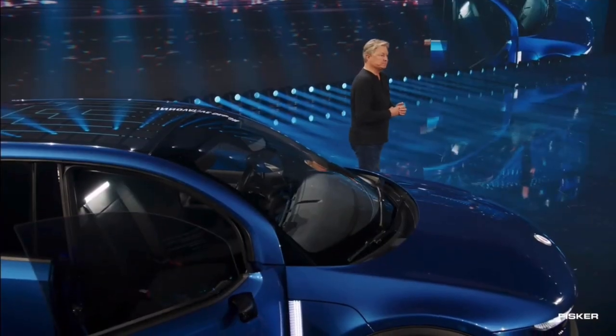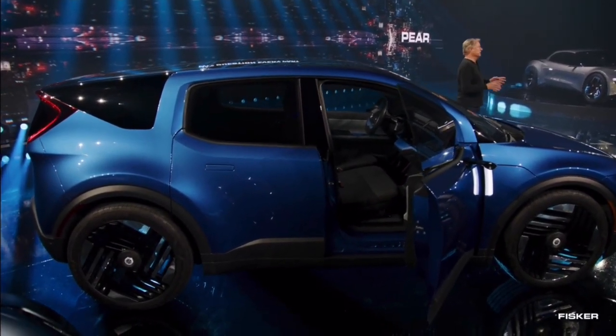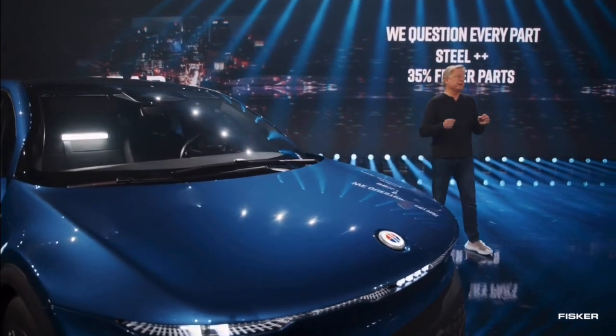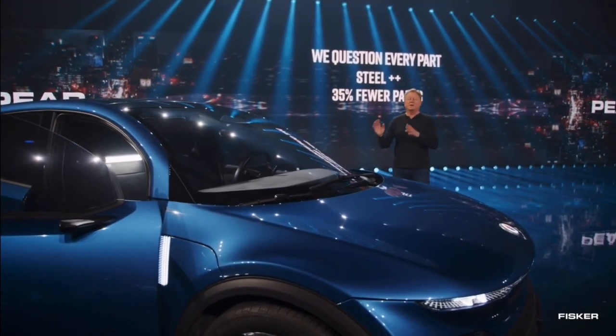I want to talk about how else we achieved the low cost of producing this car. This vehicle sits on a new platform called SLV-1, which stands for Simple, Versatile, and Volume. What's unique about this platform is it started out as what we called 'steel plus plus' — the idea of how do we make this vehicle by taking parts out of the car. We actually ended up reducing the parts count by 35%. That's a lot — it means it's going to be a lot easier to manufacture and assemble this vehicle, and there are 35% fewer parts to ship.